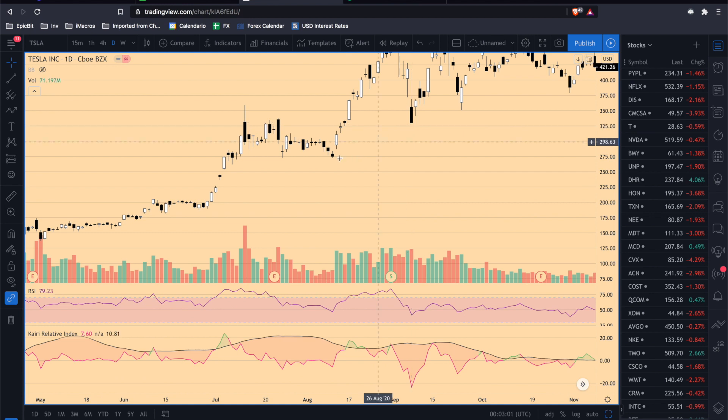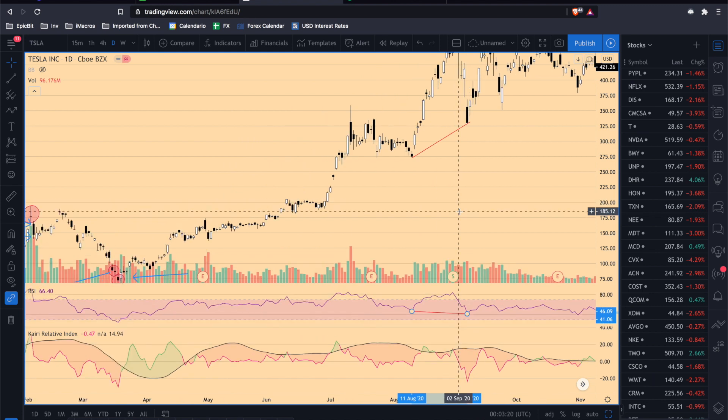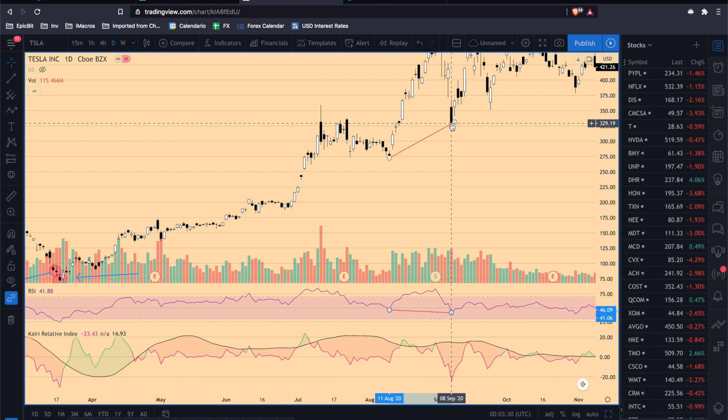For example here, look at the previous low and the RSI. The price makes a lower low, but the RSI makes a higher low — that is divergence. This is a confirmation signal that you should go long.